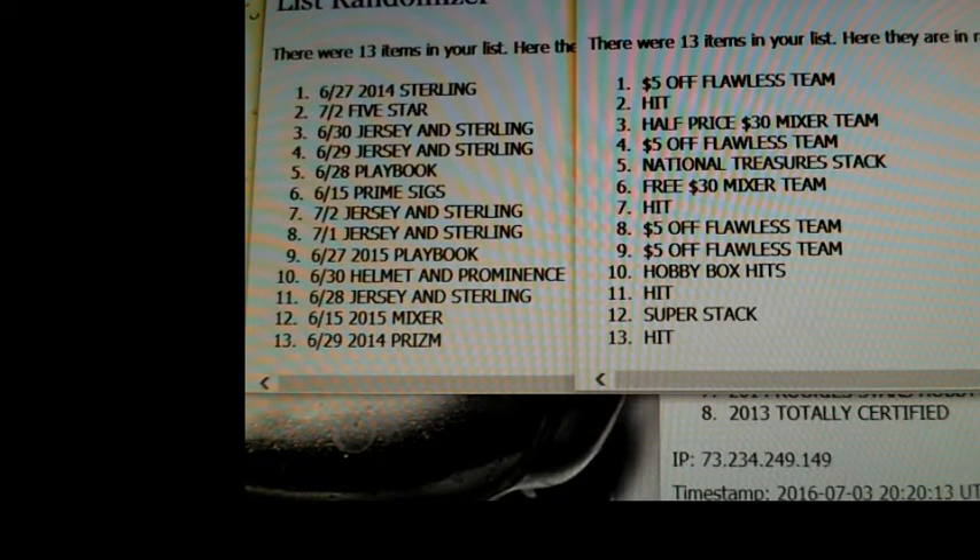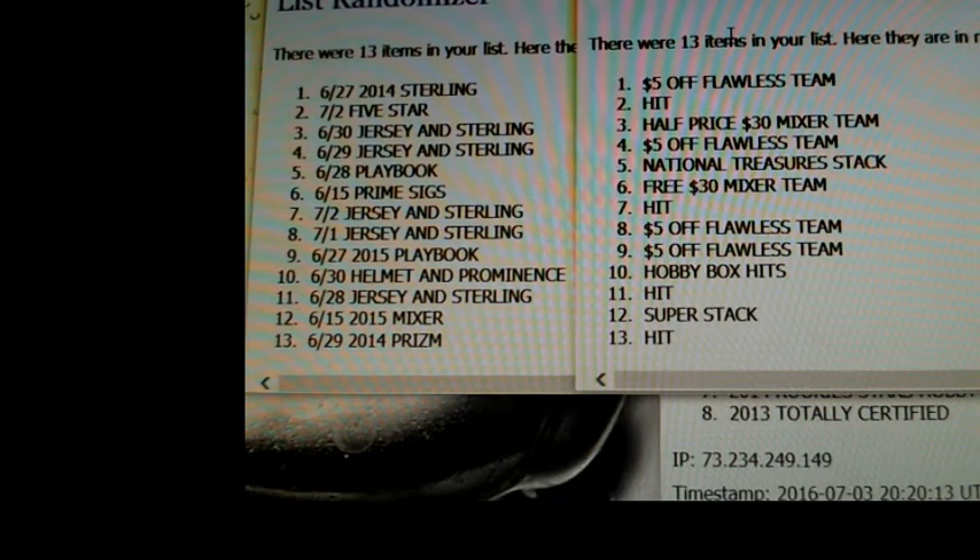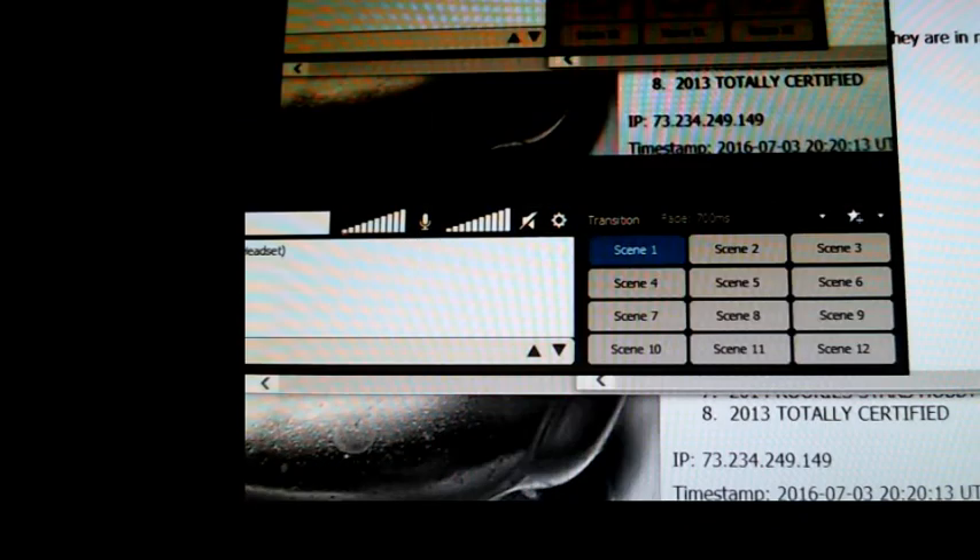Super stack card going to someone from the second break Wednesday the 15th. NT stack card going to someone from Tuesday's first break. The four hits going from Saturday's first break, Saturday's second break, Tuesday's second break, Wednesday's second break. And the $5 off Flawless team going to Monday's first break, Monday's second break, Wednesday's second break, and Friday's second break. I apologize - it's because we had a week where there was just one break and everything got mixed up.